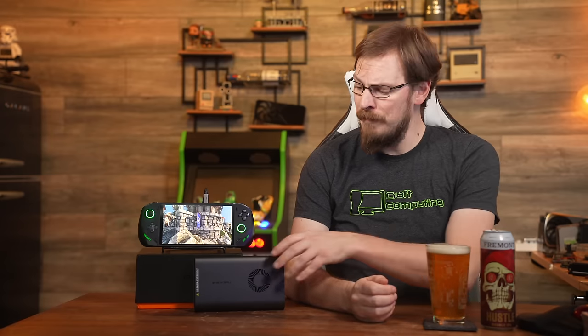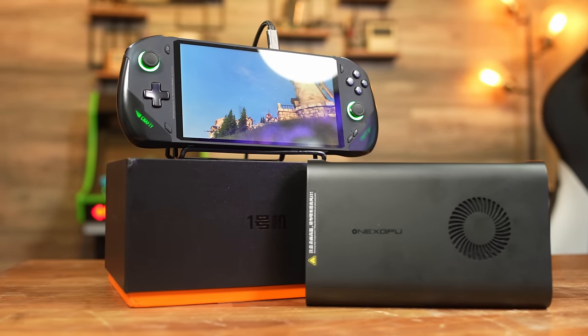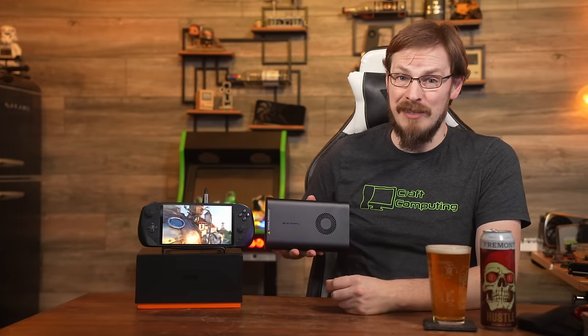Welcome back to Craft Computing, everyone. I'm Jeff. So this is the 1X GPU, an external GPU designed for the 1X Player. The unit itself is extraordinarily compact, as far as eGPUs go anyway, coming in at smaller than the 1X Fly that I've been testing it with. My standard review disclosure applies: 1X Player did send over the 1X GPU for this review. No money changed hands, though the 1X GPU doesn't need to be returned after this review is completed. And 1X Player will have no input over the content of this video, nor will they see the review before it goes live on YouTube.